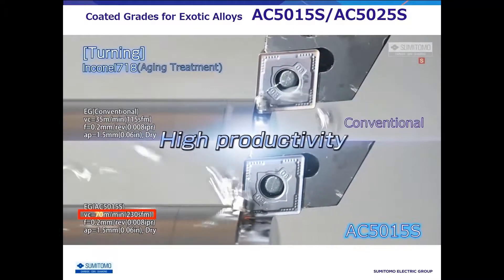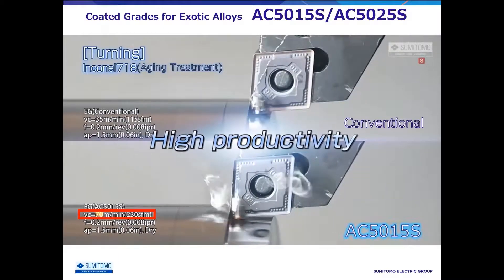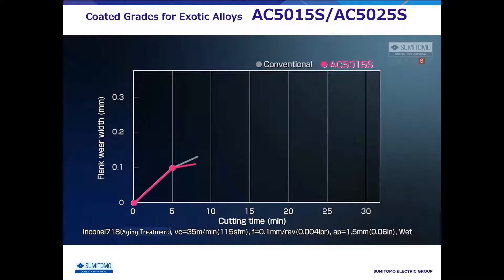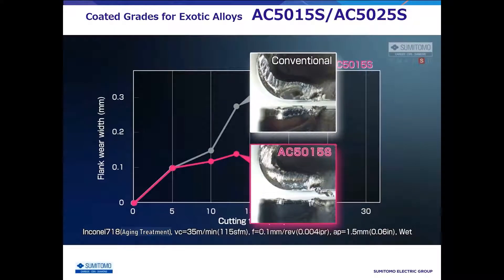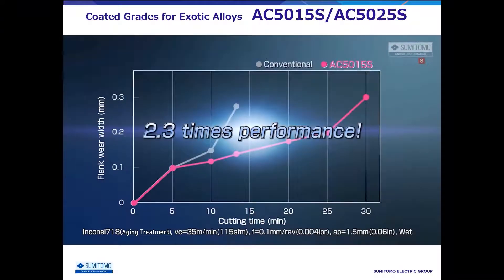can be processed at high speed and high efficiency conditions of 70 meters per minute. In addition, because AC5000S coatings are thick and have excellent crater wear resistance, it shows twice the tool life compared with conventional grades.